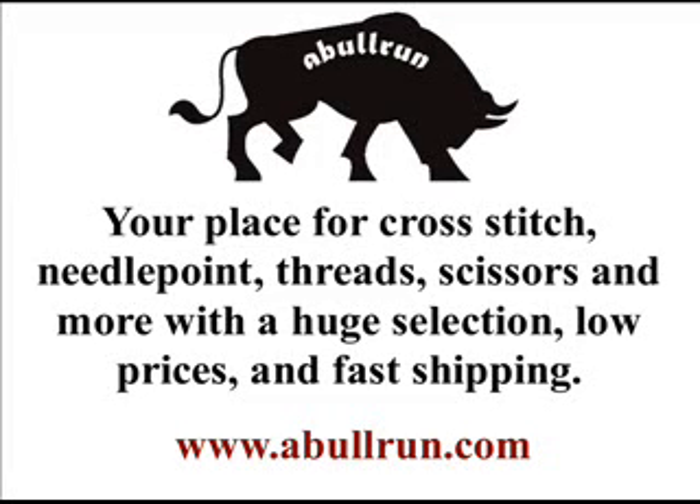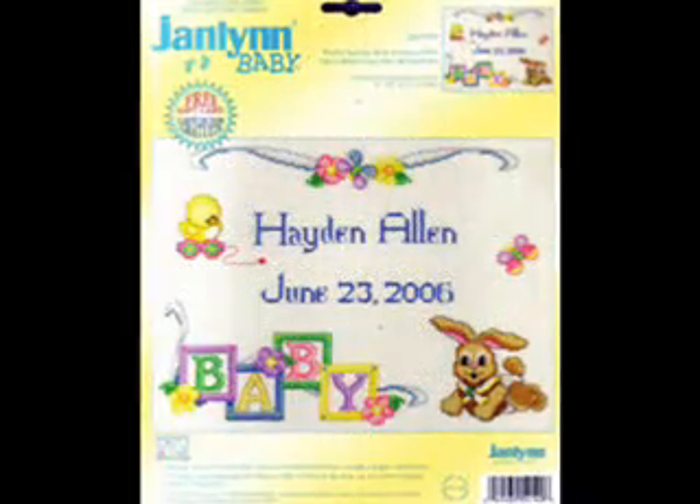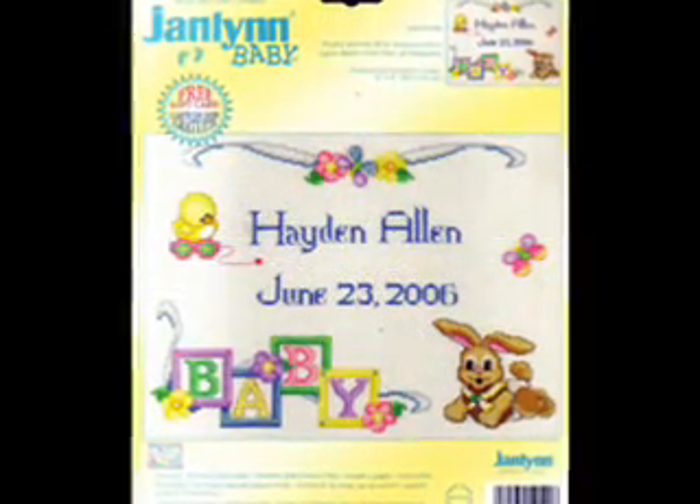Hello everybody, this is Drew from the Digital Studios at www.AbelRun.com. Today we're going to feature the Playful Bunny's birth announcement.